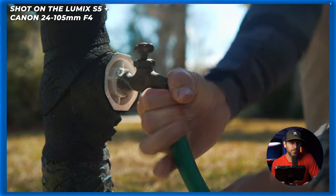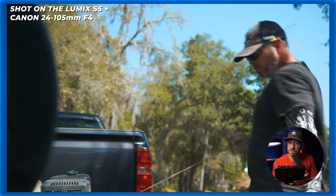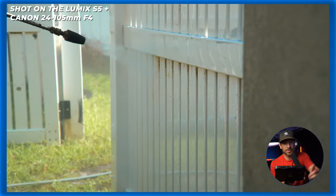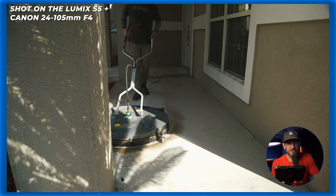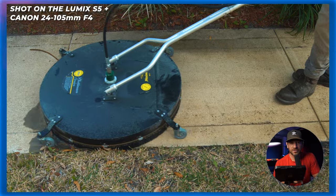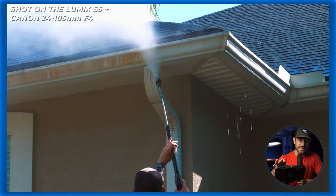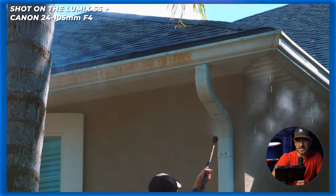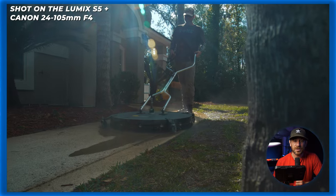Project number three was something fun and super quick. I shot this with my brother-in-law — he pressure washed my house, so in return I made him a quick little ad for his pressure washing company. You guys can see this footage I shot quickly on the S5 using the 24-105 outdoors. Not the ideal sunny conditions, but it gives you an example of all-handheld what you can get out of this camera.